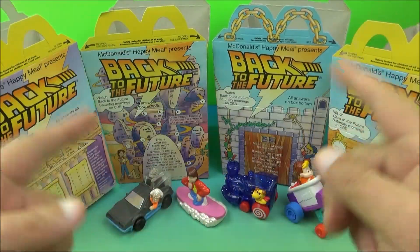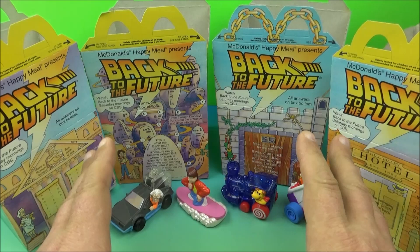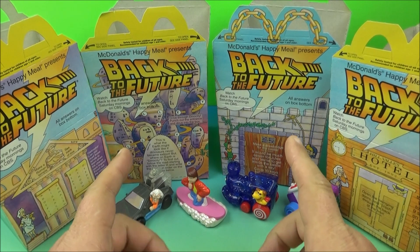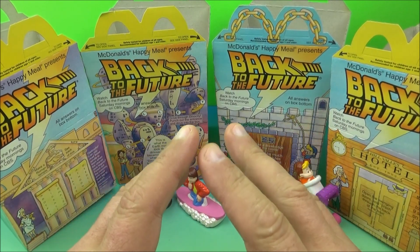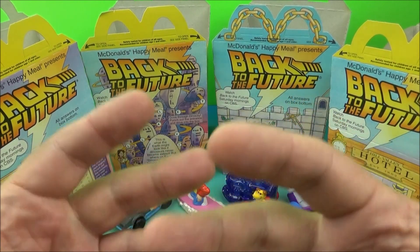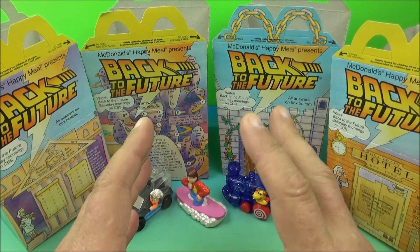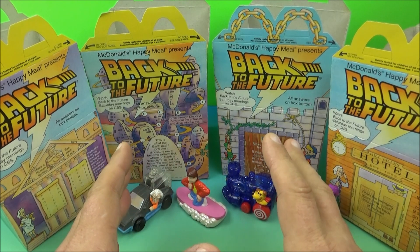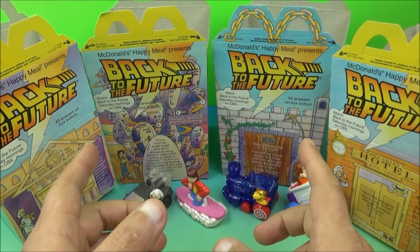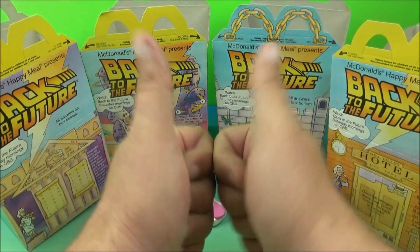So there you have it everyone — the Back to the Future set of four cool little toys released by McDonald's back in 1991, along with the four happy meal boxes that came with the set. I don't know if there are more than four boxes, but as far as I know there are only four. If you're into Back to the Future like me, you'll want this in your collection. I love those movies growing up as a kid, and I can't wait — hopefully we get some more Back to the Future movies in the future. Thanks for watching everybody, take care!